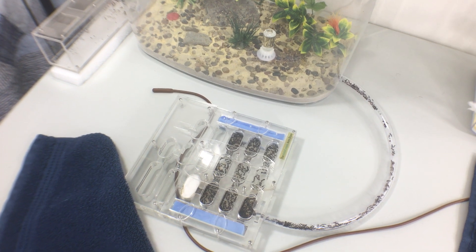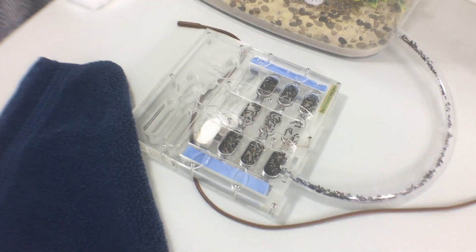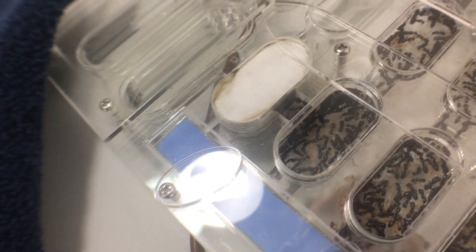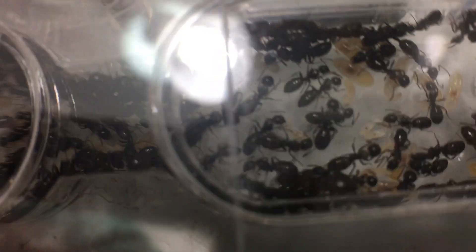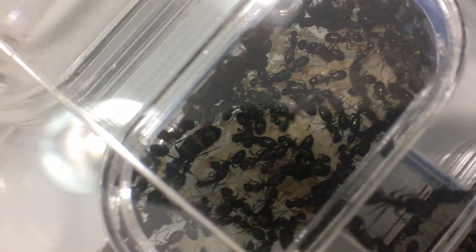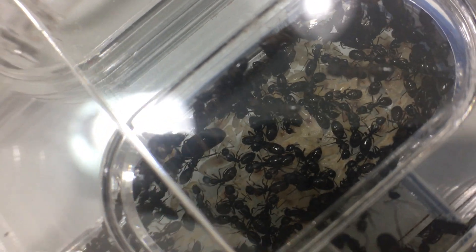In a month or so they'll literally go from 500 to 1,000 ants. The queen is very physogastric — let me see if I can find her. There she is — she is very physogastric. Her abdomen is enormous compared to what it was last year, so she is really going into overdrive right now.